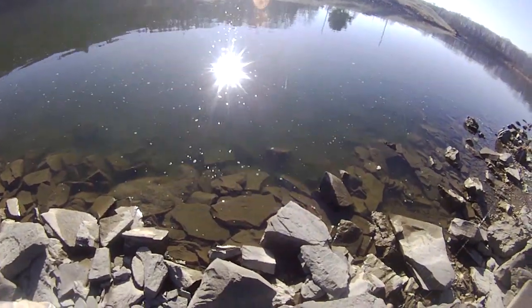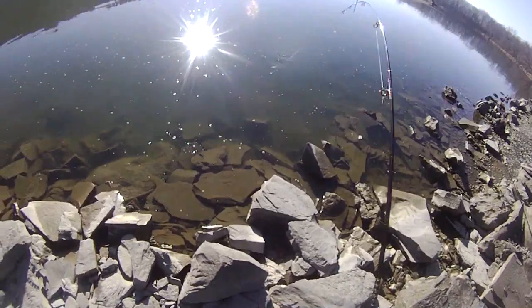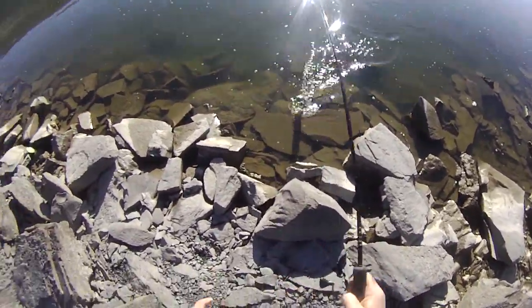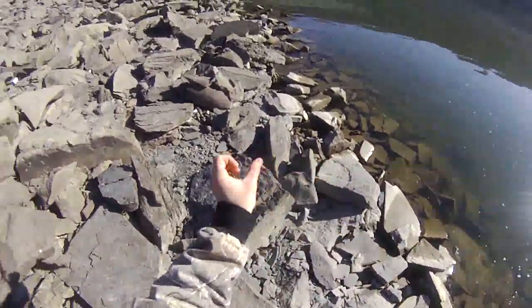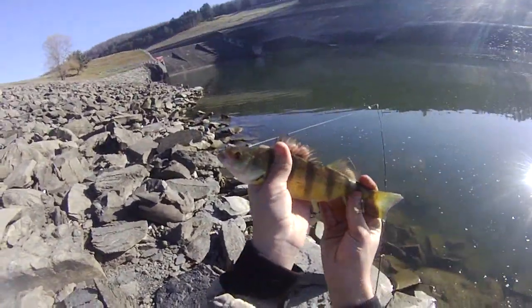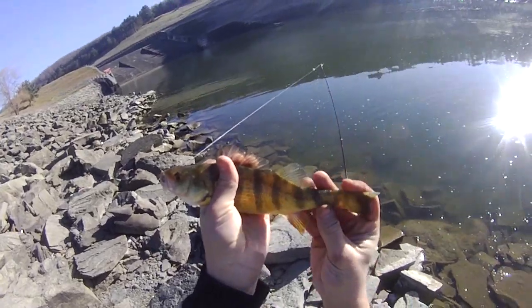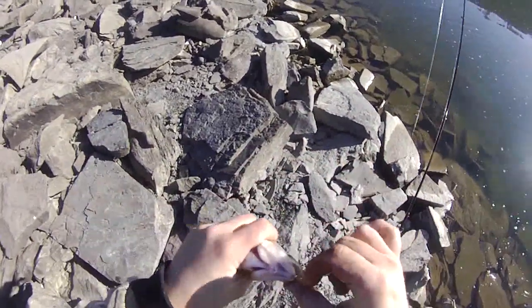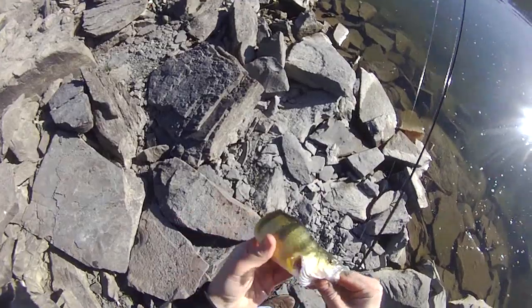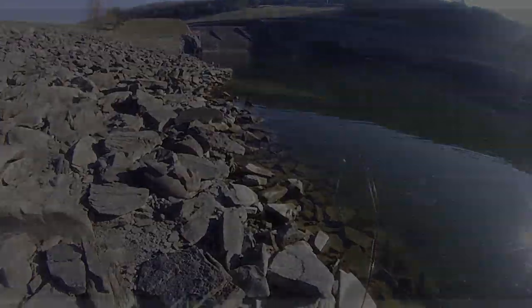Another fish on my little night crawler rig. Oh, it's another perch. Another dandy perch. He's at least nine, nine and a quarter, maybe nine and a half. Not bad. If I'm taking perch, that'll work. It might even be a little longer, somewhere around there.